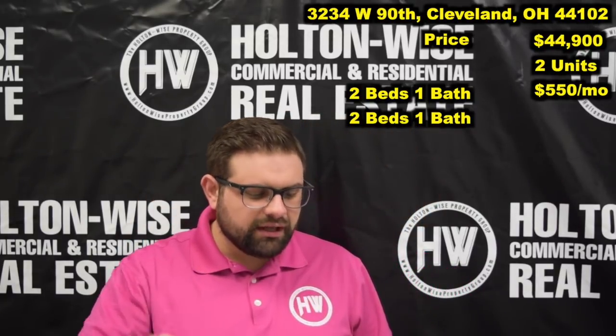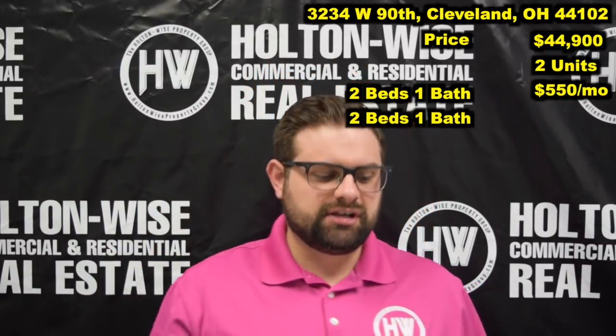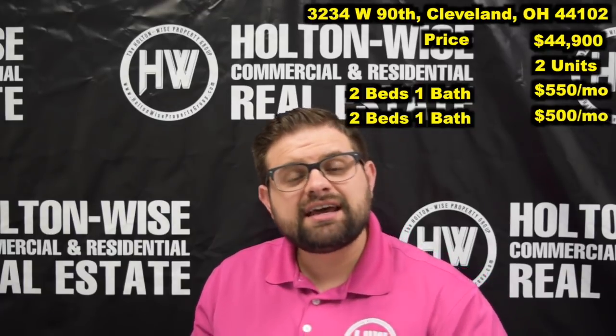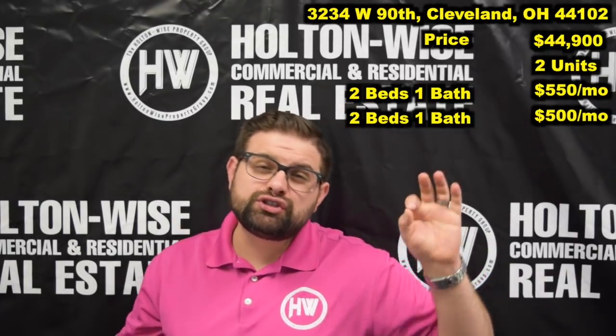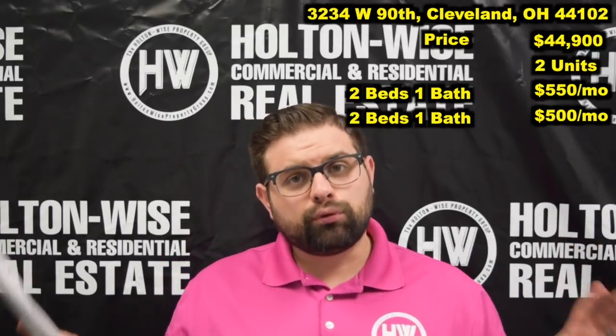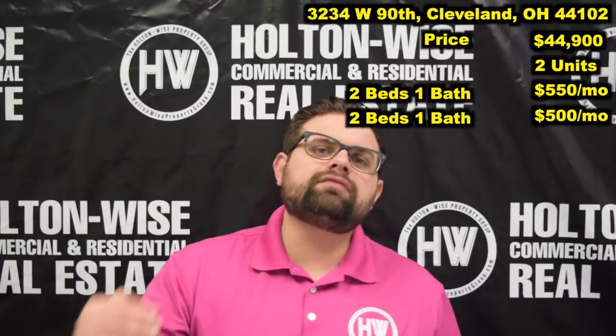The cool thing about this unit is that the tenant has been there for five years. The second unit rents for $500 a month, and that tenant has been there for two and a half years. The owner of this property is a pro.